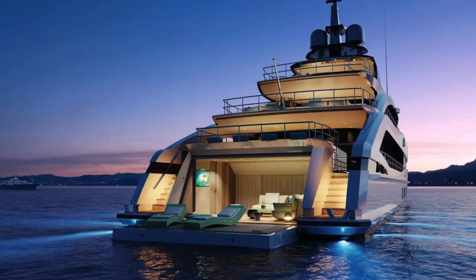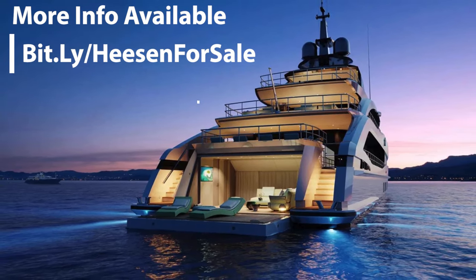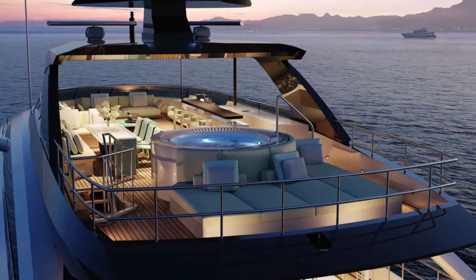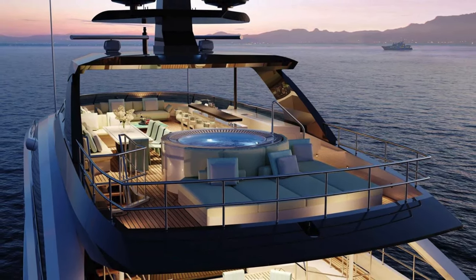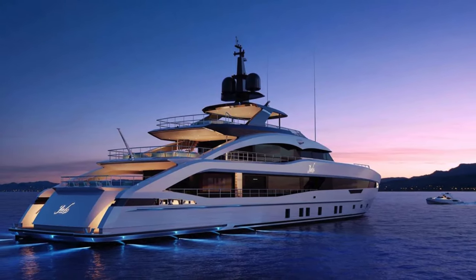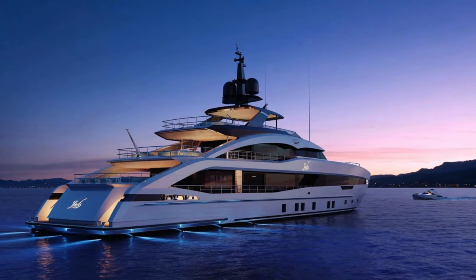In conclusion, Project Jade is more than just a yacht. It's a manifestation of Heeson's ethos of excellence and innovation — an invitation to explore the world in unparalleled luxury and comfort. Project Jade is not just a journey on the waters; it's a journey into the realm of extraordinary experiences. We invite you to be a part of this extraordinary journey. Contact us to discover more about Project Jade and how you can make this exquisite vessel a part of your life.